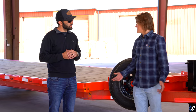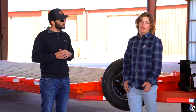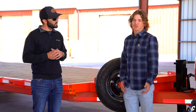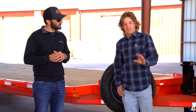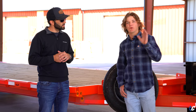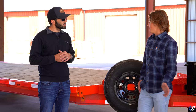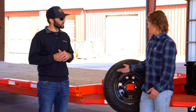He rides side-by-sides now because he can use his hands to drive them, and he still likes to have an adrenaline rush. He has a crane on the back of his truck that picks up his wheelchair, so he cannot have a gooseneck because it'll swing and he can't use his wheelchair. So it had to be a bumper pull, but still able to haul two or three side-by-sides at a time.